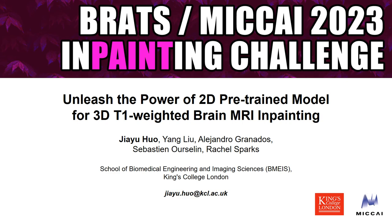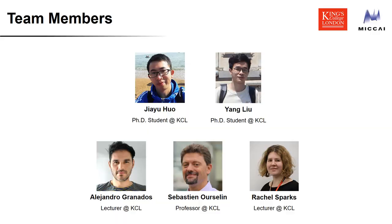Hi, I am Jiayu Hua from King's College London. I am going to share with you our solution for this year's BraTS Inpainting Challenge, which is 'Unleash the Power of 2D Pre-trained Model for 3D T1-Weighted Brain MRI Inpainting.' Let me introduce our team members. Yang is a PhD student at King's College London, along with our three supervisors: Alejandro Granados, Sebastian Arcelin, and Rachel Sparks.